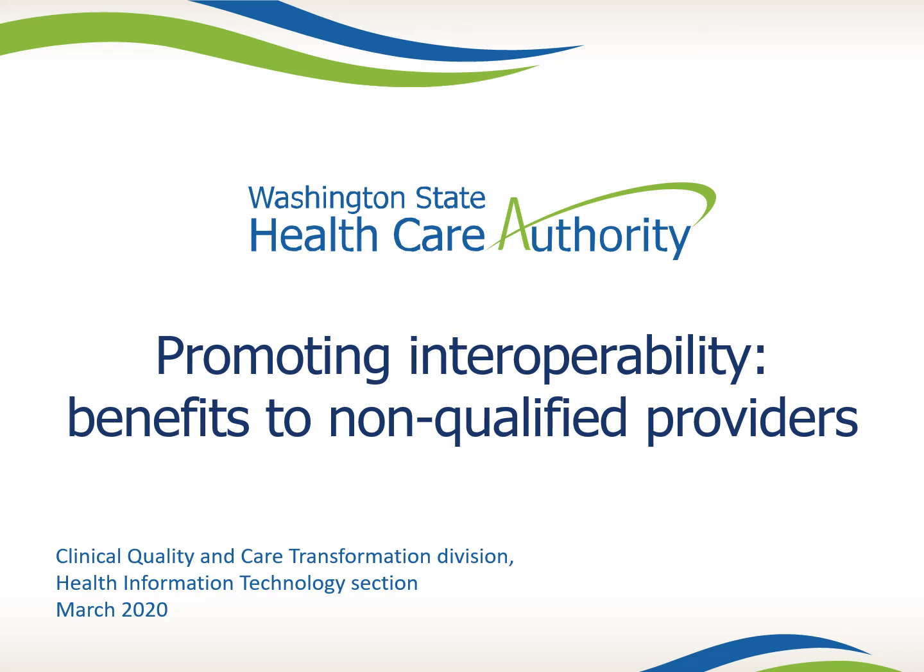Thanks for watching this short presentation from the Washington State Health Care Authority's Health Information Technology Team. Even if you were not eligible for Promoting Interoperability, formerly the EHR Incentive Payment Program, you might find value in the resources created for the program. Links to all the resources mentioned in this video will appear in the description below.